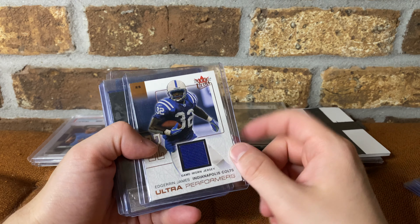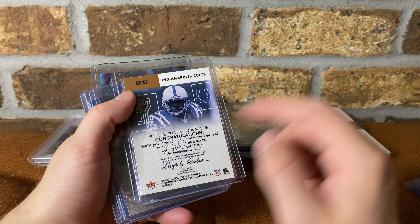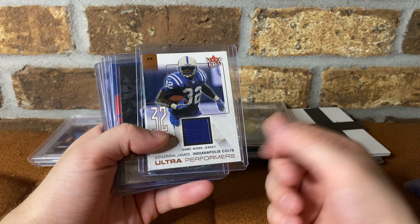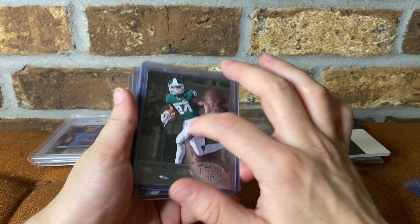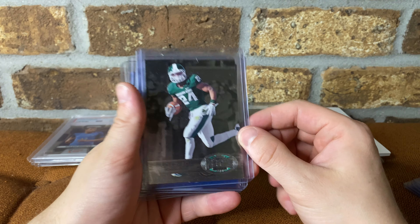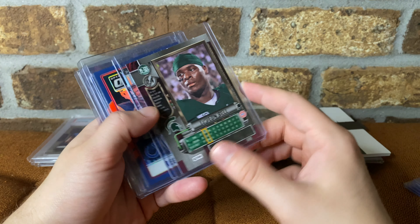Game-used jersey for Edgerrin James — it's not numbered but it is a game-worn jersey. At three-fifty, I'll probably put it out for like 10. Indianapolis, even if I did five I'd be happy with that margin. This is probably going to stay in the PC — I really like Metal Universe, I'm a big MSU fan. Three-fifty for this, I thought it was cool so I grabbed it.